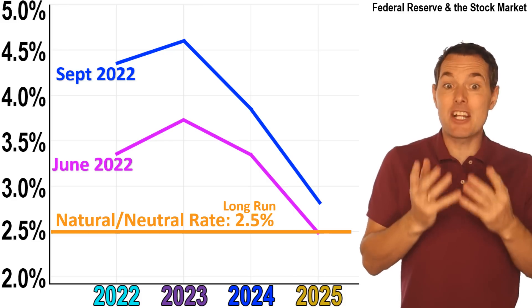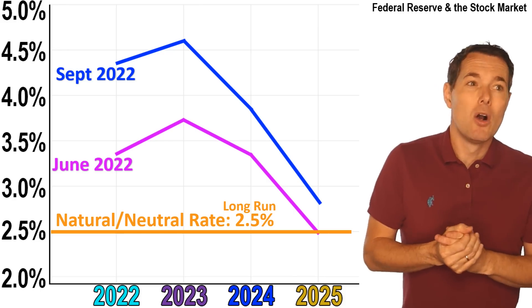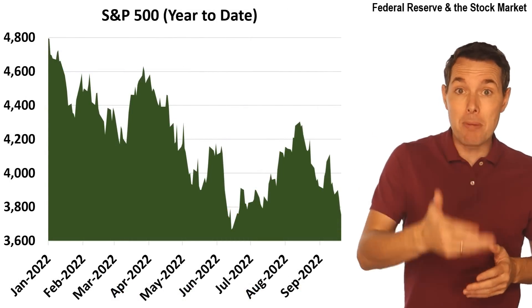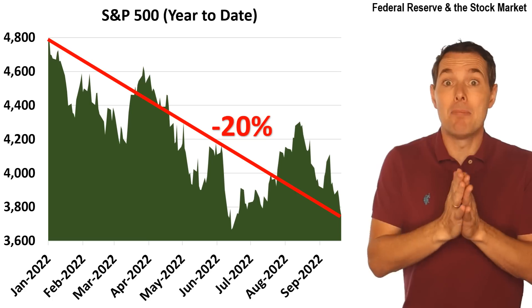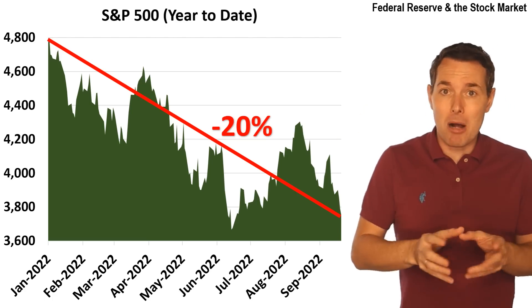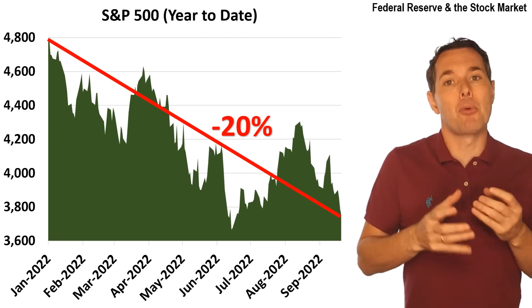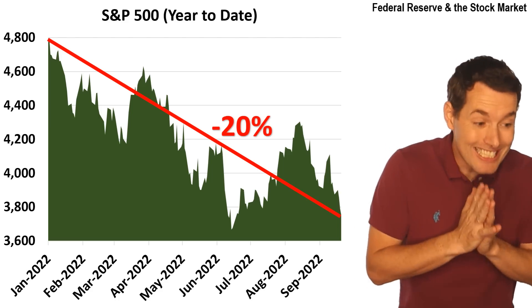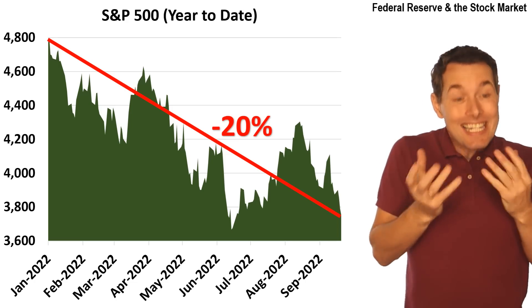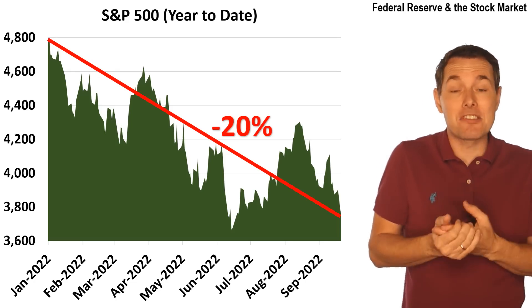This brings us to potential good investments. The most popular investment is stocks. If we look at a chart of the S&P 500 over the past year, clearly things have been bad — the stock market is down about 20% since the start of the year. That's a problem for nearly every investor's portfolio. One potentially good investment, although probably not the sexiest, is to consider something like investing in bonds.